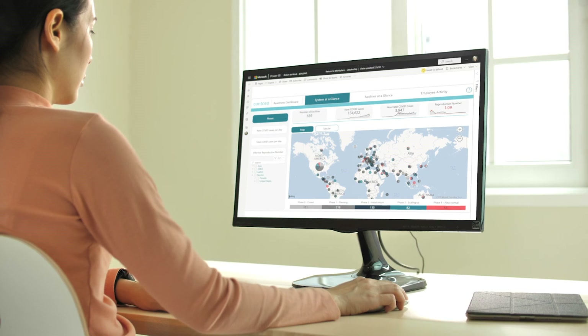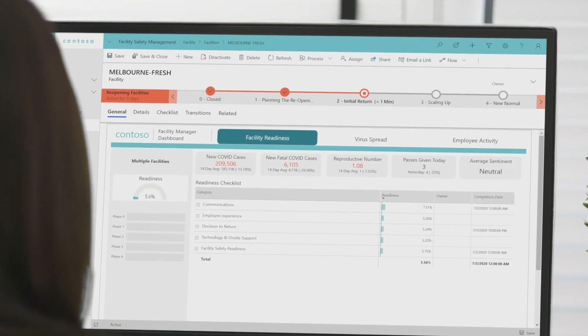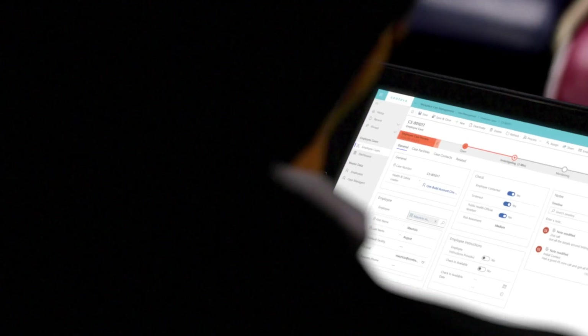The Microsoft Power Platform empowers safe reopening with the Return to the Workplace solution. Supported by Power Apps, Power BI, and Power Automate, this low-code solution is designed for everyone.